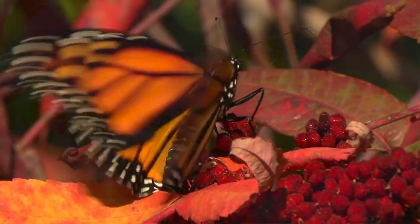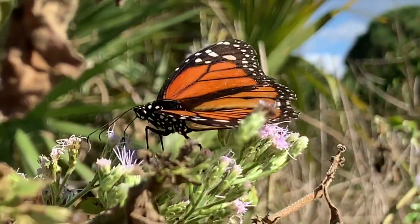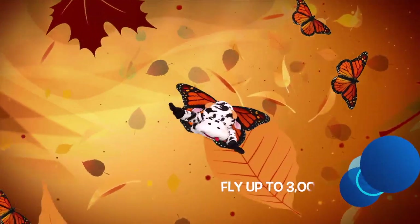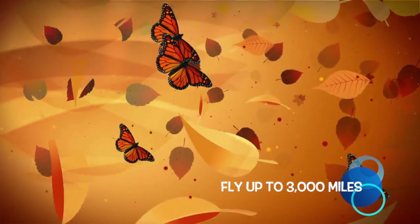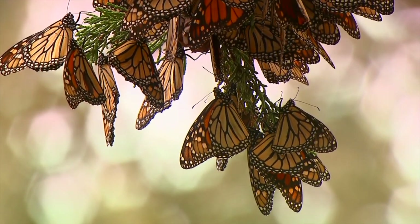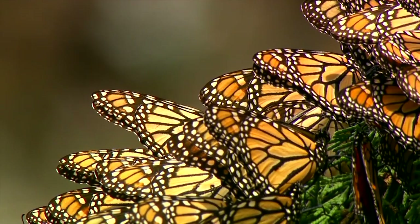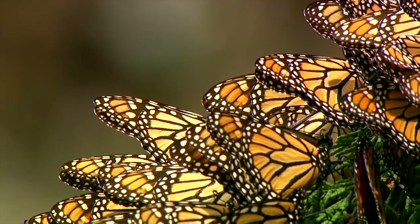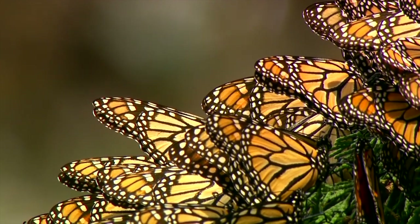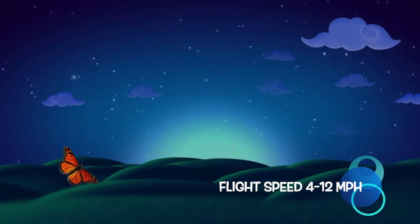Adults born in spring and summer live from two to six weeks. However, Monarchs born in late summer will migrate to warmer climates and can fly up to 3,000 miles. Incredibly, Monarch Butterflies can find their way to the same exact location, perhaps even to one particular tree where previous generations have wintered before. When they take to the air, Monarchs fly with speeds from 4 to 12 miles per hour.